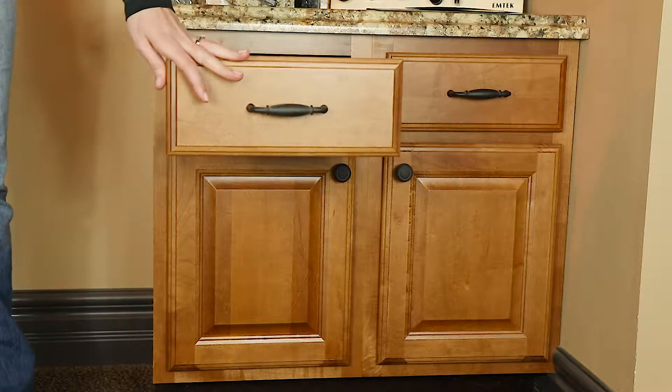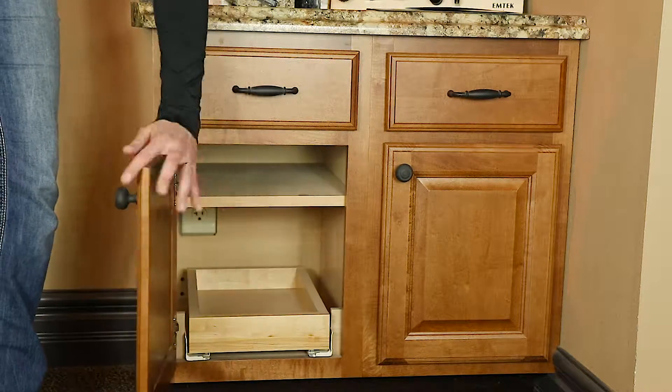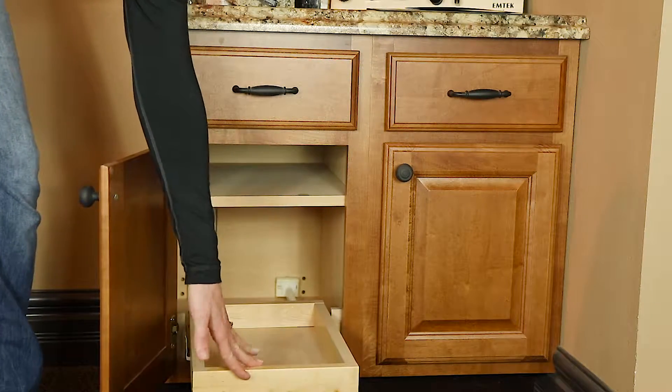When meeting with you, initially I like to find out who you are and what your daily habits are in your home. We will go through and discuss your wants and needs and all your ideas, whether they come from magazines, the internet, or verbally. We will go through and discuss options such as full extension soft close drawer guides, and another common option is rollouts in base cabinets.